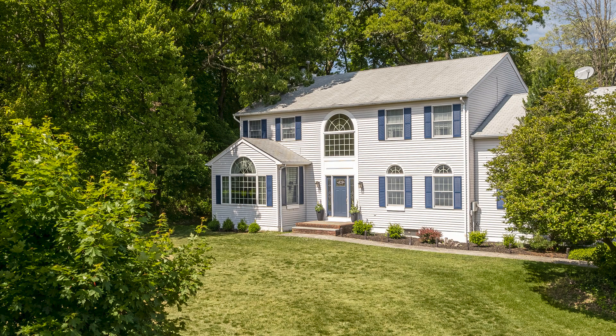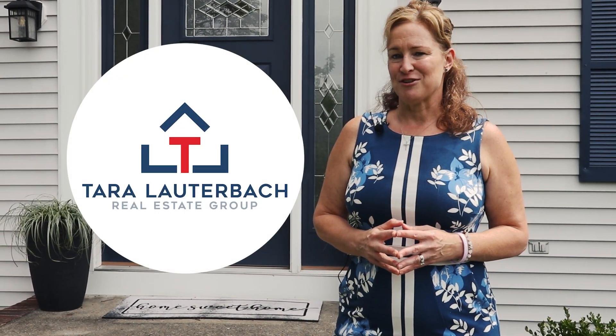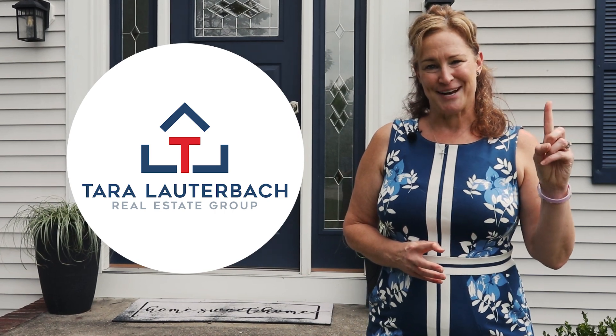Contact Tara today to schedule your showing while this is still available. Tara Lauderback, RE/MAX Heritage Properties — fulfilling dreams, one home at a time.